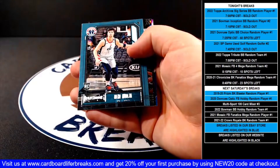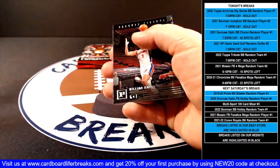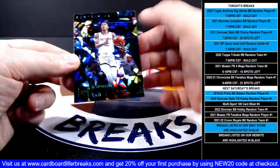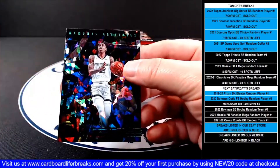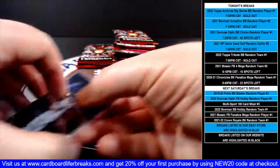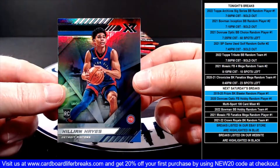John Wall base, Deni Playbook rookie for the Wizards. Killian Hayes Panini rookie for the Pistons. Then a Ja Morant Panini green ice for the Grizzlies. And a XR Killian Hayes rookie for the Pistons.